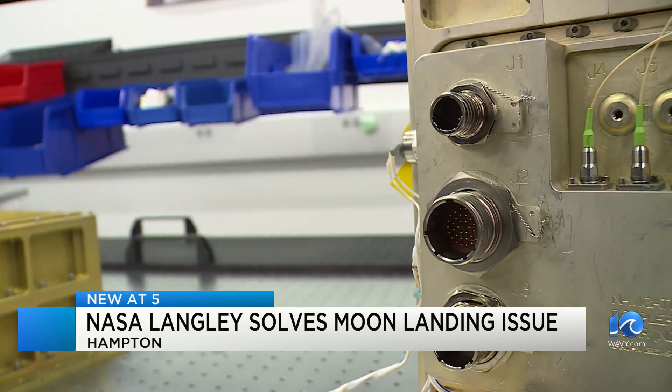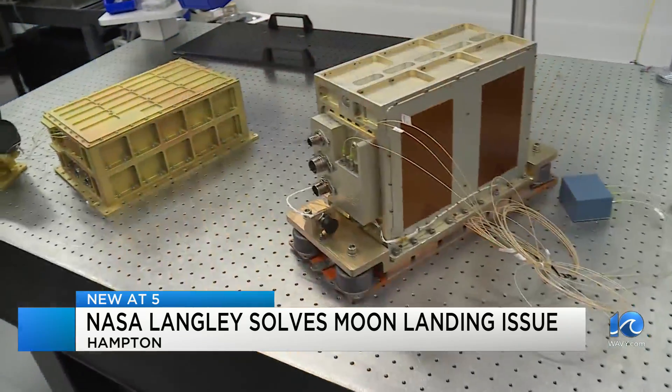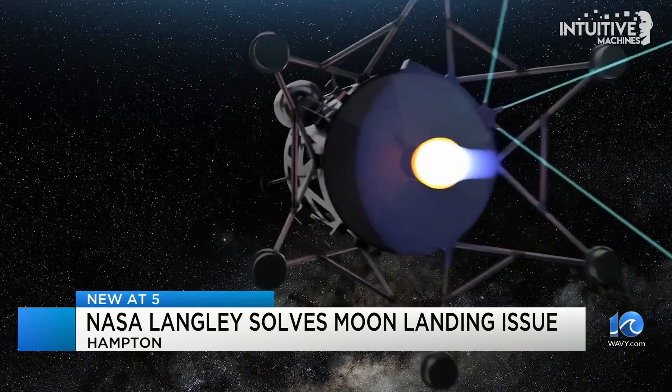NASA's Navigation Doppler LIDAR system was designed right here at NASA Langley. It uses three cameras which have laser beams that come out of them — the lasers hit the moon's surface and are reflected back up to estimate height.